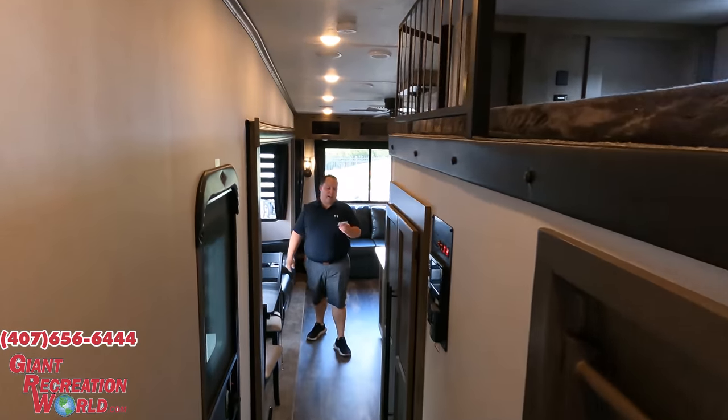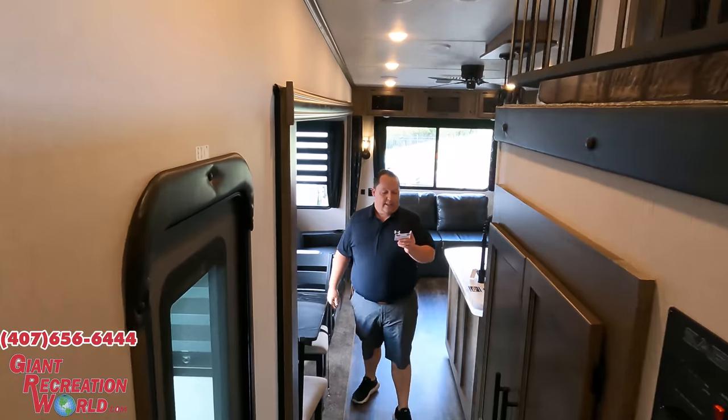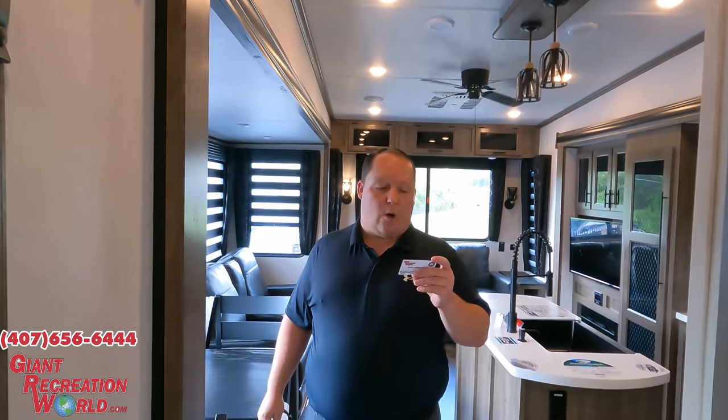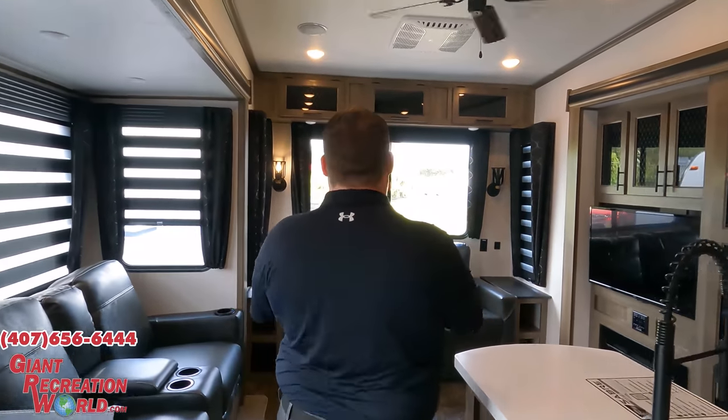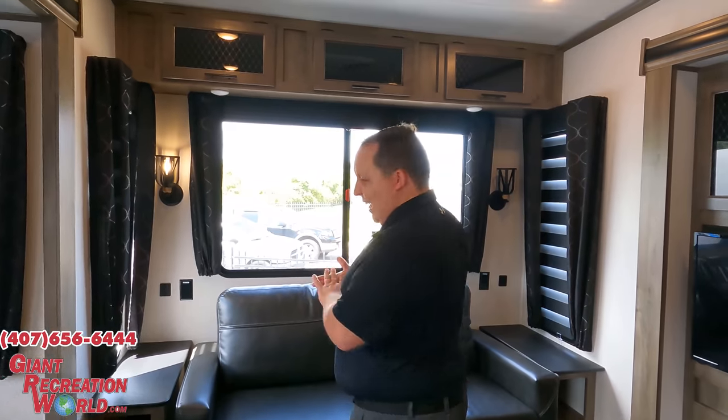Big shout out to Giant RV World — they have three locations: one in Palm Bay, one in Destination Daytona, and the one here in Winter Garden. Big shout out to Scotty and their whole management team for letting us be here today. The phone number to the store is 407-656-6444. We also link their info down in the description so you guys can see all their inventory.